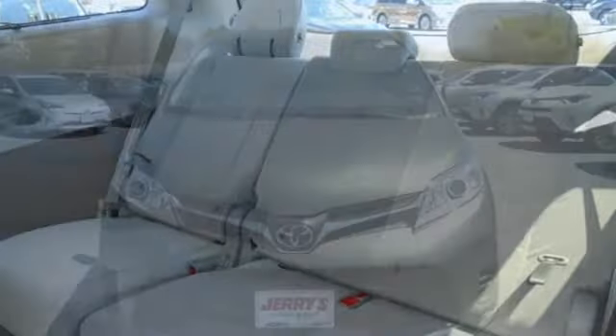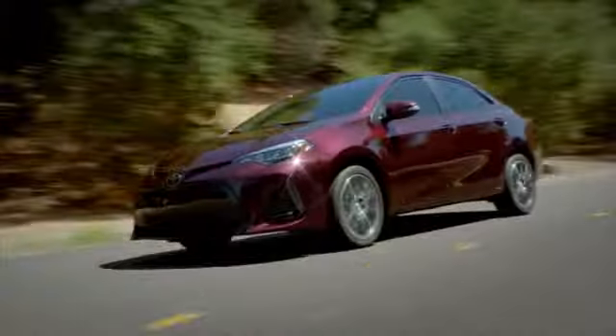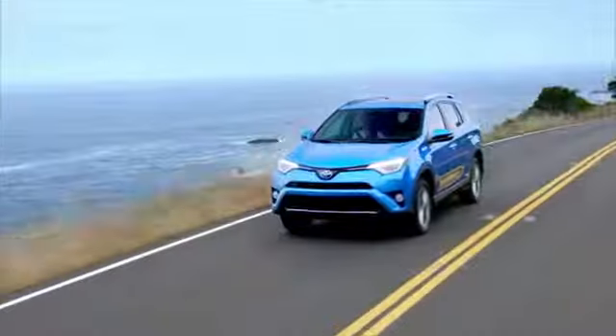Conscientious for your family and committed for the long haul, test drive this Sienna today. Call, click, or stop into Jerry's Toyota today.